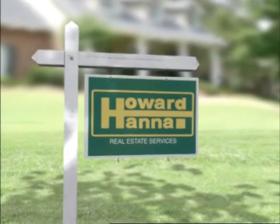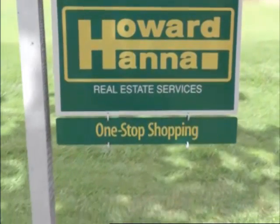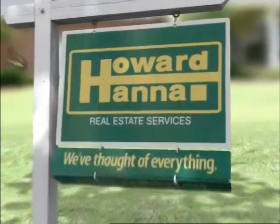You know our sign, but maybe you don't know our services. Like one-stop shopping for everything, from mortgage to insurance. Howard Hanna — we've thought of everything.